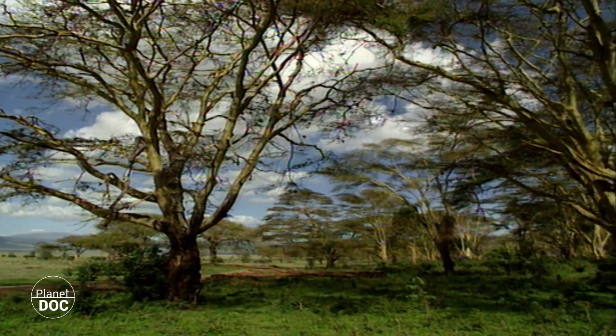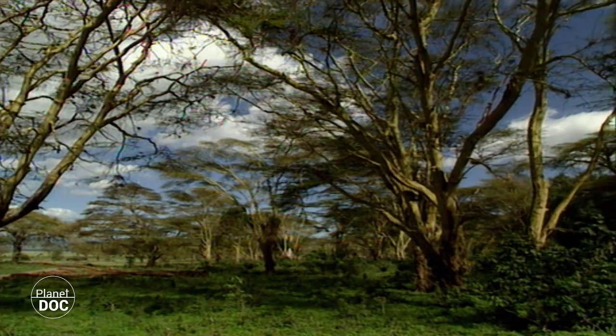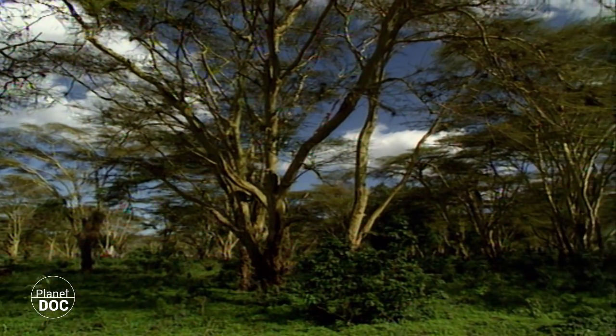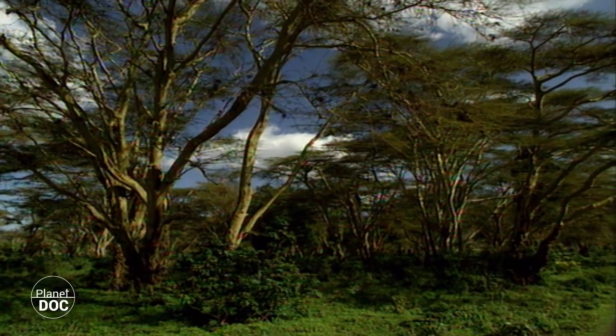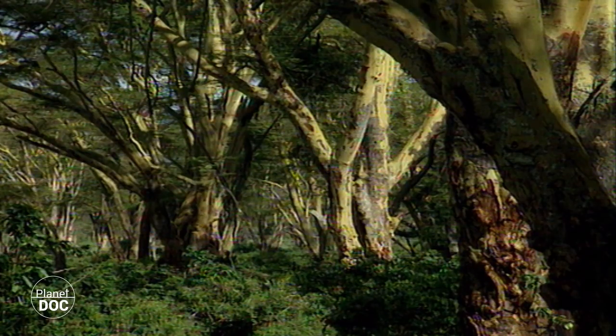One of the most important of these is the Larai Acacia forest, which occupies the volcano's south-eastern internal slopes. Larai is actually the Maasai word for the yellow-barked acacia. The biological diversity within its interior makes the Gorongoro crater a unique and remarkable wildlife sanctuary.